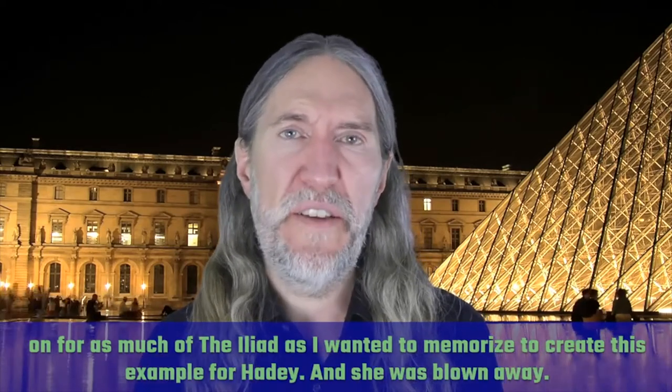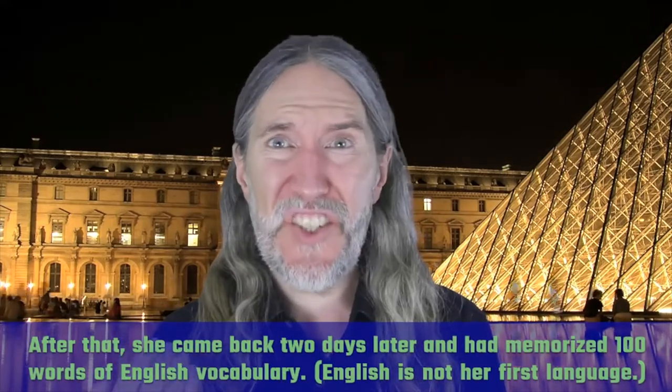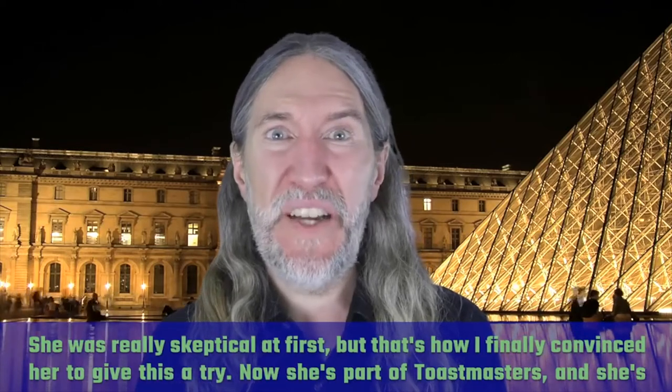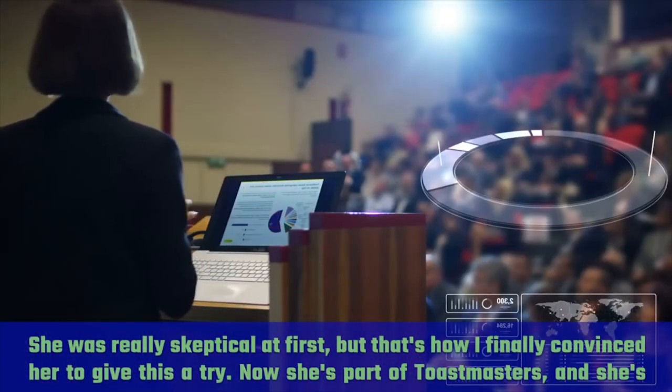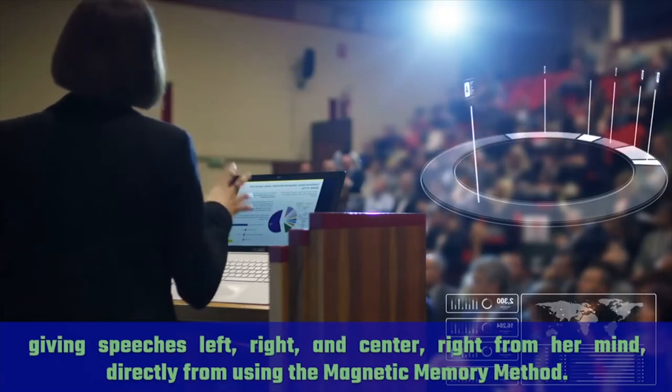She was blown away. After that, she came back two days later and had memorized 100 words of English vocabulary — English is not her first language. She was really skeptical at first, but that's how I finally convinced her to give this a try. Now she's part of Toastmasters and she's given speeches left, right, and center, right from her mind, directly from using the Magnetic Memory Method.